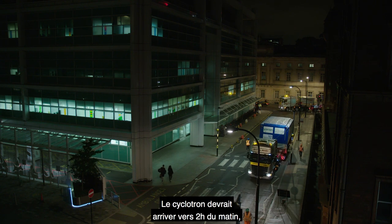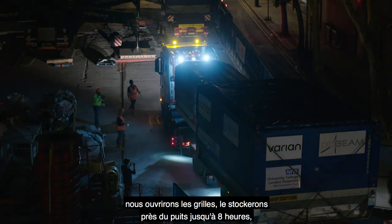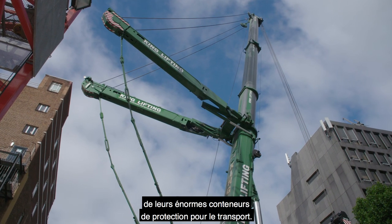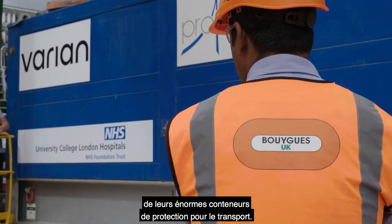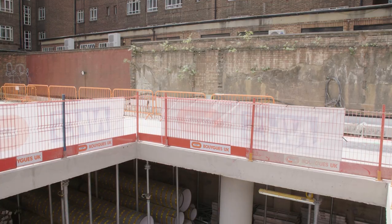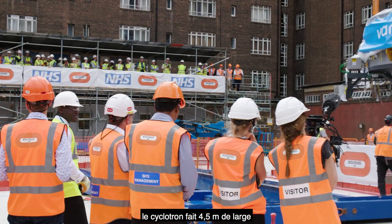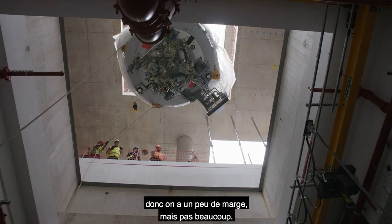The cyclotron should arrive on site around 2 a.m. We'll open the gates, park it on the pit lane, and wait until 8 o'clock. Then we will start unpacking the cyclotron and the pole caps, because they come in massive steel frame encasements to make sure they're well protected during transport. And then it will take the whole morning to get them ready for lifting. The cyclotron hatch is 4.8 meters square, and the cyclotron is 4.5 meters wide — so we've got a bit of wiggle room, but not that much.